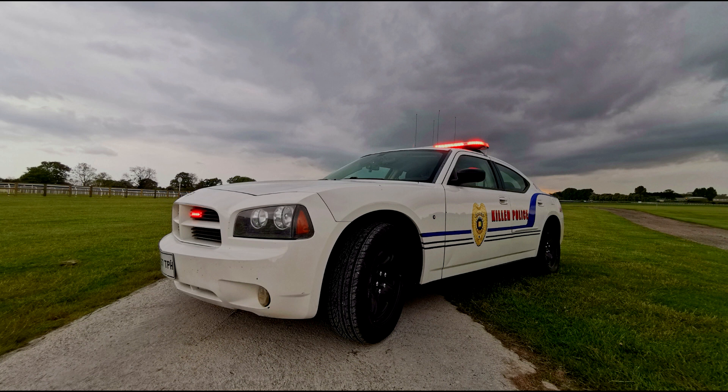Hi guys, thanks for tuning in, thanks for taking the time to watch this video. This is a short video just to show you my 2008 Dodge Charger Pursuit.